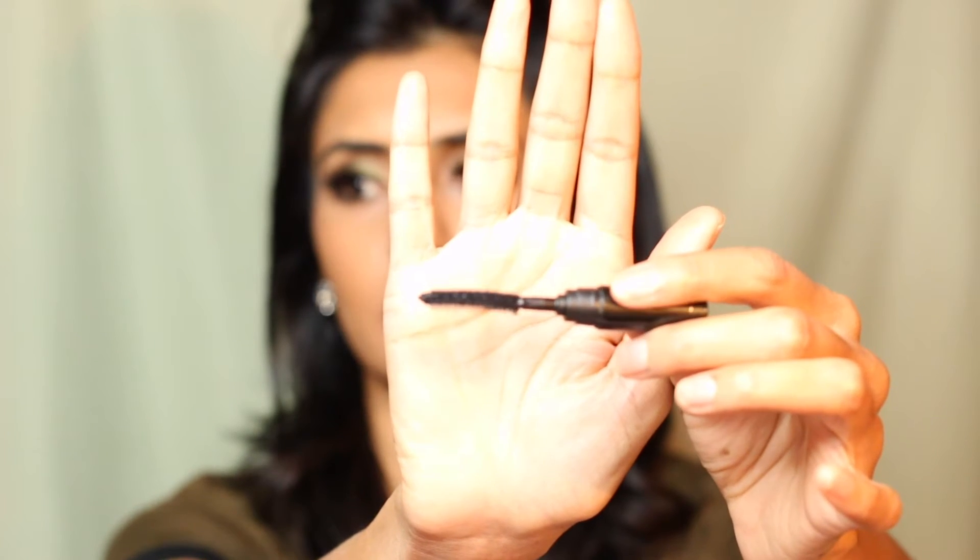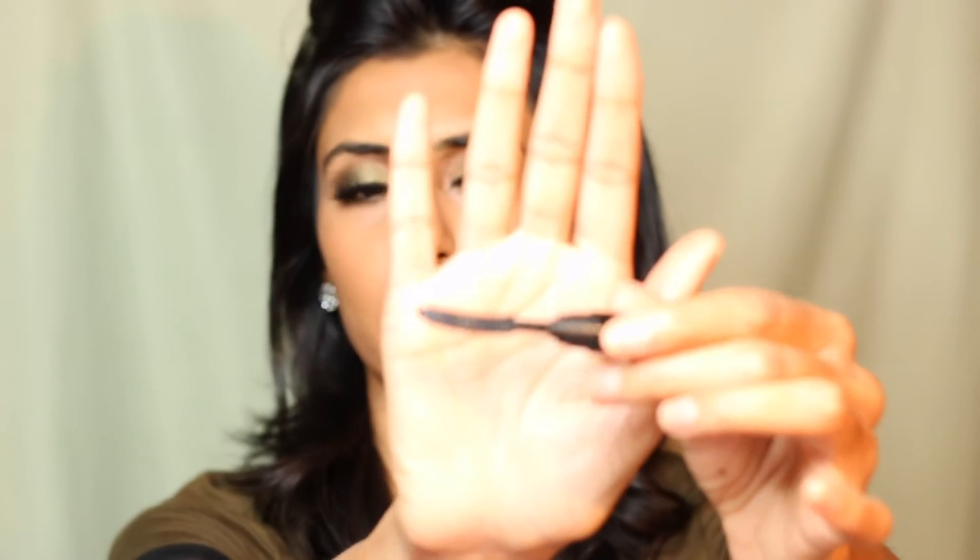This is the Mad Lash black mascara by the Balm. I get a lot of products from the Balm — I got it in my Birchbox subscription as well. This is what the wand looks like, and it's a pretty large wand. These types of brushes are perfect for just lifting and lengthening the lashes and blending in well with big lashes.